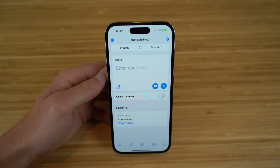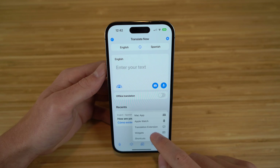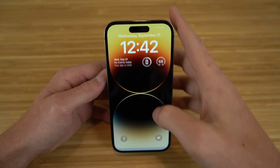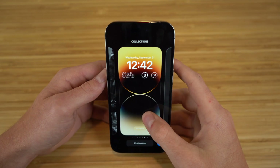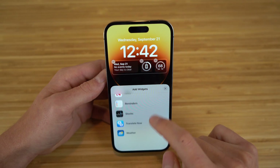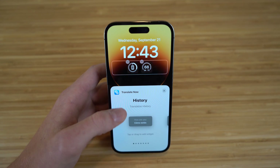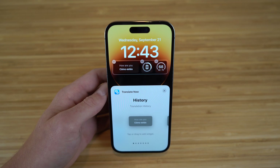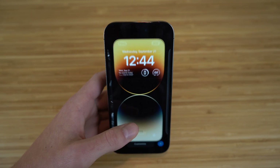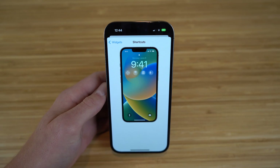With Translate Now, you can also add a widget to your home screen. If we go to widgets and then Shortcuts, I'll show you what this looks like and how to do it on your iPhone 14. If you customize your home screen and tap the widget section, scroll all the way down to Translate Now. If you want to add the History widget, just tap it and it's added to your home screen. Definitely check out Translate Now when you get the chance — it is a super cool app that I definitely love.